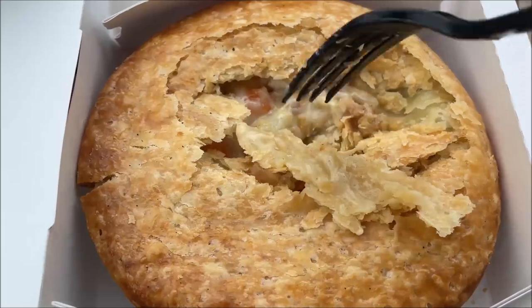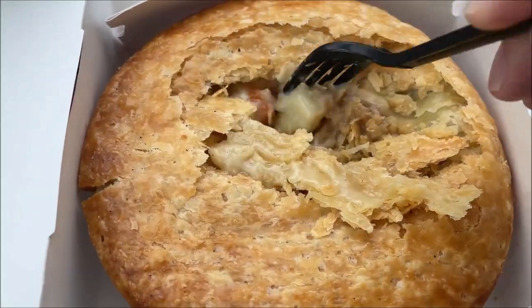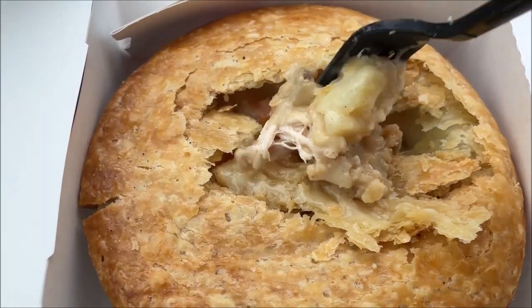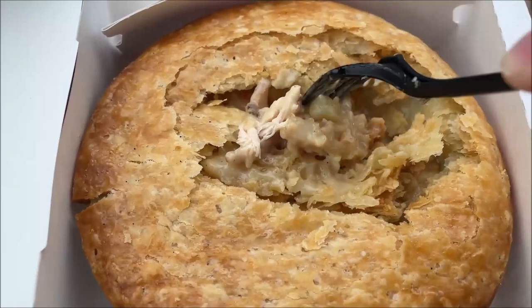The chicken itself is not breaded — I was wondering if it was going to be like a breaded chicken in there, but it's not. It's just chunks of regular chicken. I'm going to let this cool off a little bit since it's still steaming.